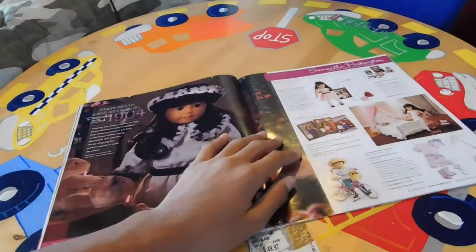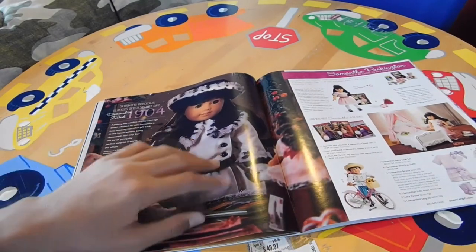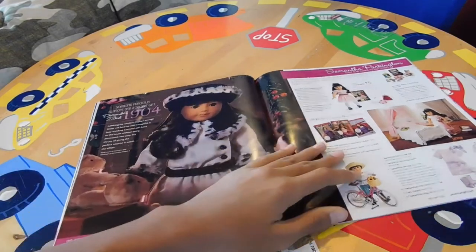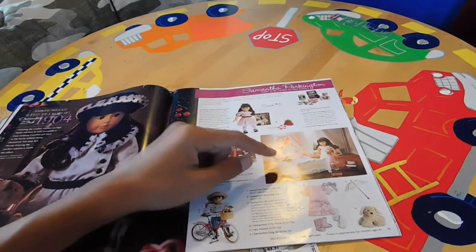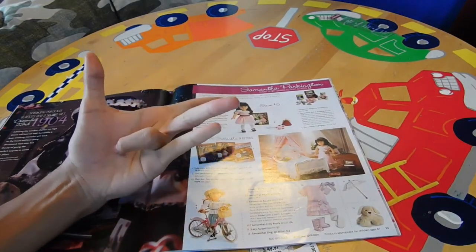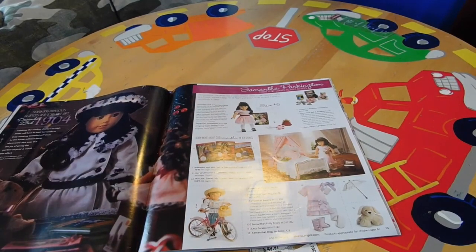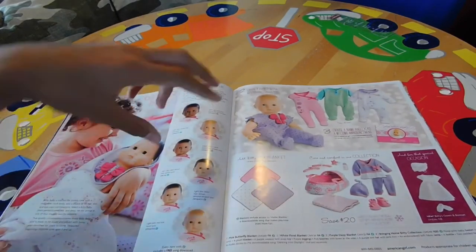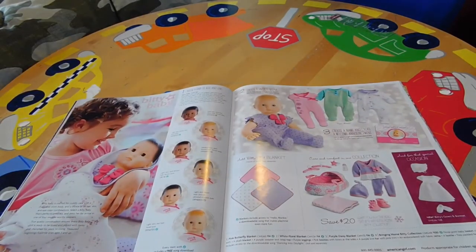Over here we have Samantha. It shows Samantha window shopping — or maybe in a store getting a gift for someone. Then we have Samantha's bedroom and some Samantha stock photos, accessories, and clothes. Over here we have Bitty Baby — Bitty Babies are really adorable.